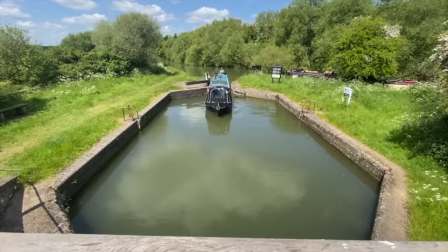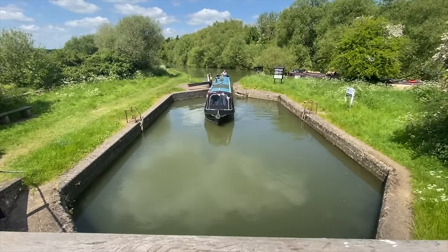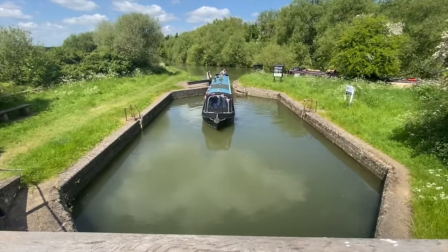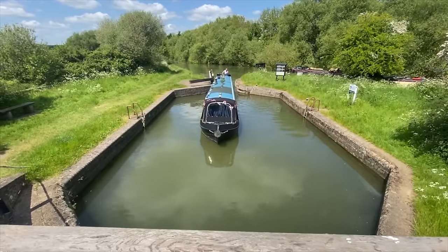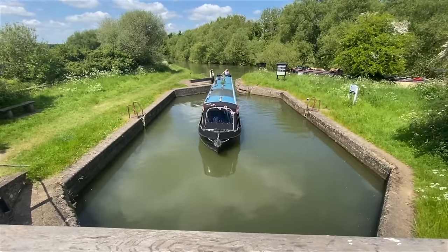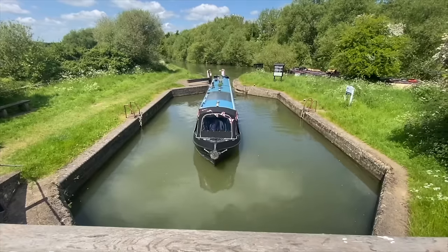We've since discovered that in an effort to reduce costs and speed up construction of the canal, sections of the River Cherwell were used as part of the canal route. There are two hexagon-shaped locks which were built to support seasonal changes in the flow of water.